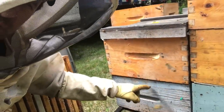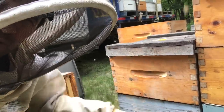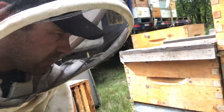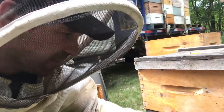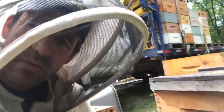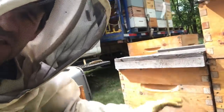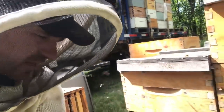Now that the honey flow is upon us, we want that queen back down into the bottom box — that's where she'll stay for the rest of the summer. We don't have time to look for her, so we simply shake all the bees down into the bottom box, which means the queen has to be down there. We'll put a queen excluder in, and over the next 21 days or so, the brood in the top box will emerge. The bees will backfill that nest and then we can remove the second box and harvest all the honey from it.